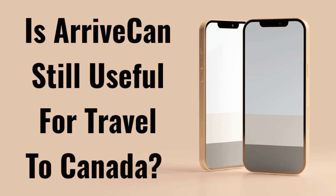Hi guys, welcome to my video. Recently I arrived in Canada from India and I did use the ArriveCAN app. I know a lot of people were against using ArriveCAN during COVID restrictions, but now ArriveCAN is no longer mandatory and COVID restrictions do not exist. Can we still use ArriveCAN and does it really help? This is what I'm going to discuss in this video.